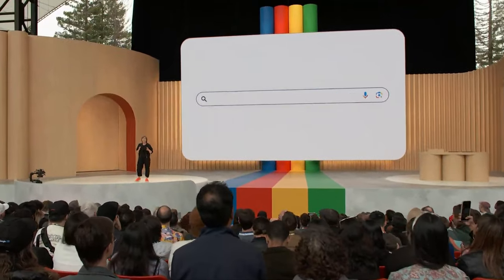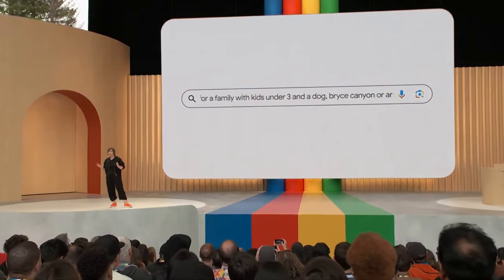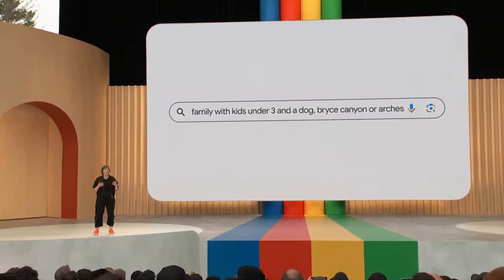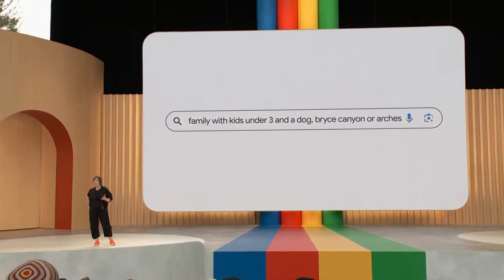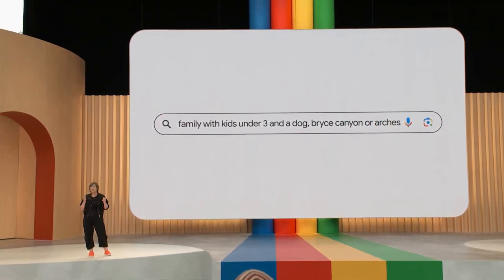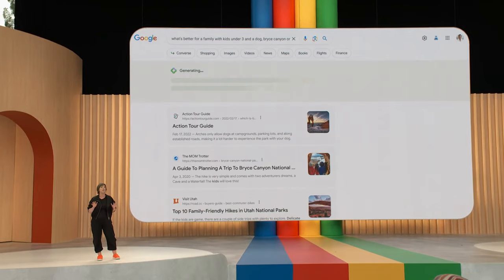Let's start with a search for what's better for a family with kids under three and a dog — Bryce Canyon or Arches. Now, although this is the question that you have, you probably wouldn't ask it in this way today. You'd break it down into smaller ones, sift through the information, and then piece things together yourself. Now, Search does the heavy lifting for you.